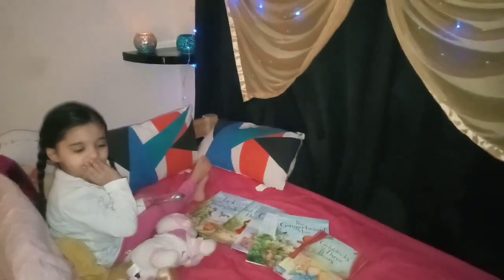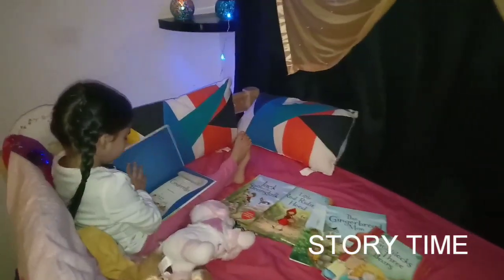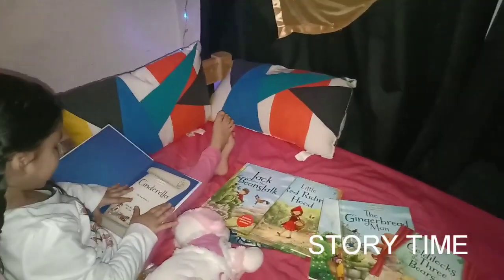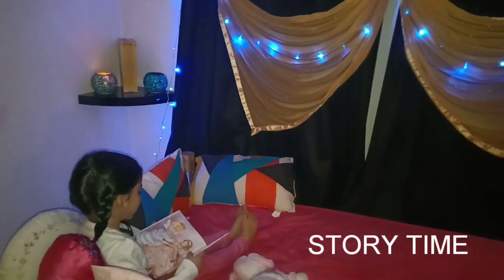You can choose a book, baby. What book do you want to read? I want this one. Which book is that? Cinderella. Wish I had a dress like that!